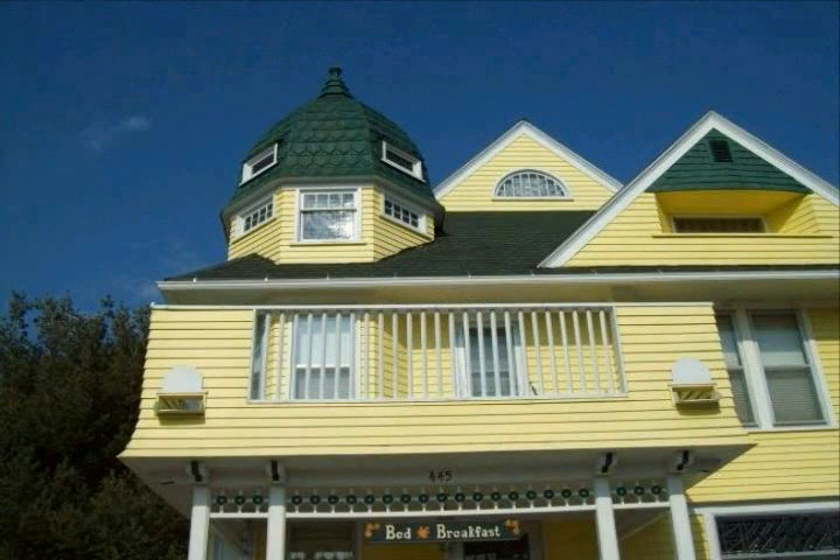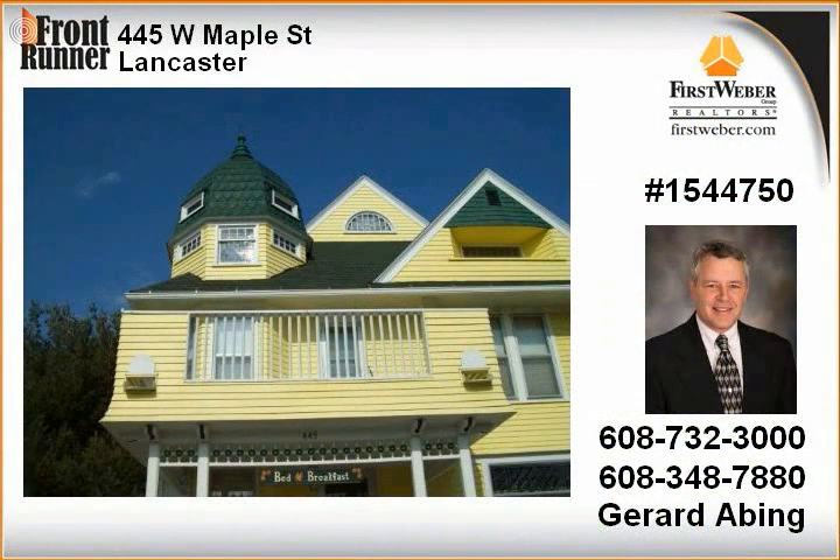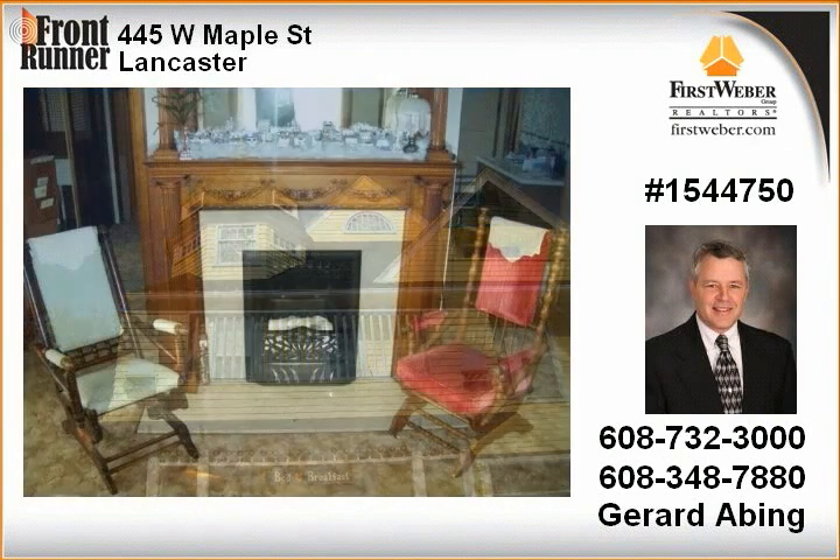This 1893 Victorian home has been restored and updated to be a licensed bed and breakfast. Features include hardwood floors throughout, three working pocket doors, stained glass and beveled glass windows, and a working hand-operated elevator.